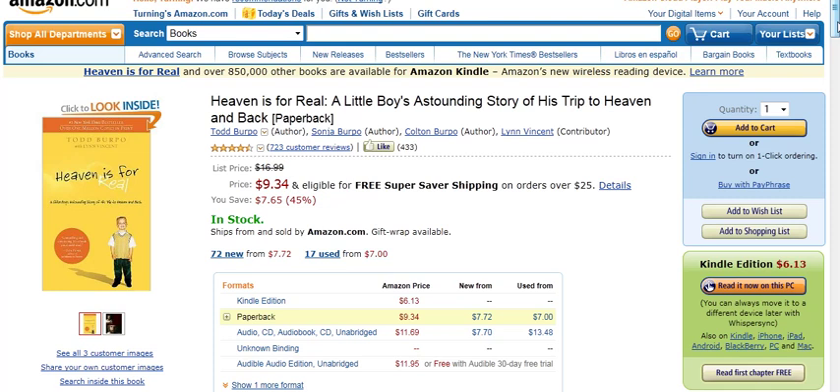Your job as an author — if you're self-published and you have an Advantage account — is you will select these categories. If you're not the publisher and you're working with a publisher, a print-on-demand or a self-publishing company, you'll want to work with that company to determine the categories for your book, because that makes a huge difference in where the rankings are.